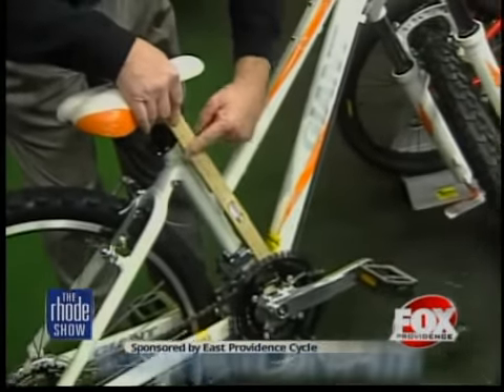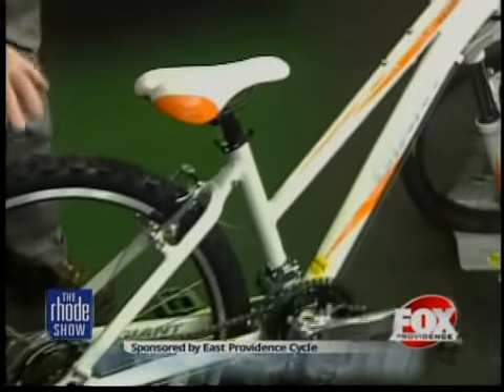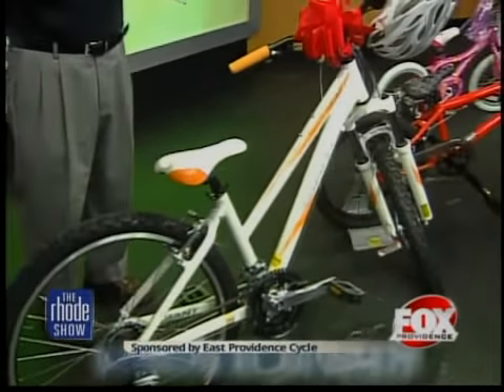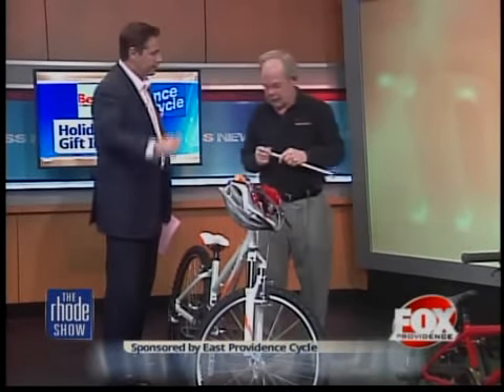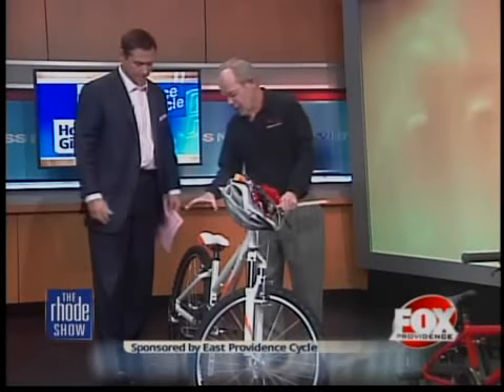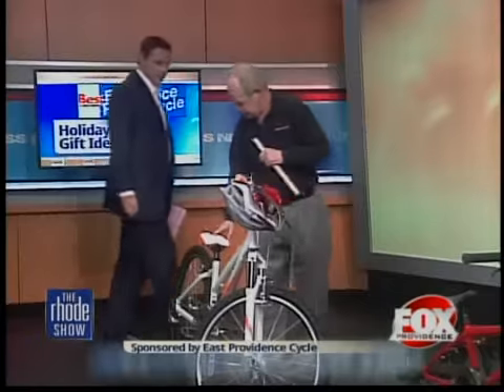Bicycle dealers sell bikes that come in different frame sizes. What we have here is a 26-inch wheel bike, which is a full-size bike, but it has a unique type of frame style. The distance from here to here is a little bit shorter than most, so we can put a 10 or 11-year-old girl on a 26-inch wheel. Measurements are important — it's not like going to a department store and grabbing a Huffy off the rack. A good bicycle shop like East Providence Cycle does a lot as far as fitting because the bicycles are designed specifically to be fitted properly.